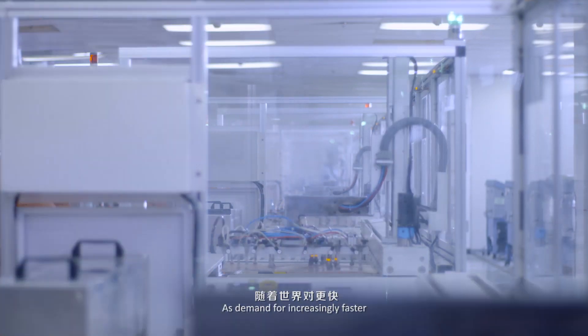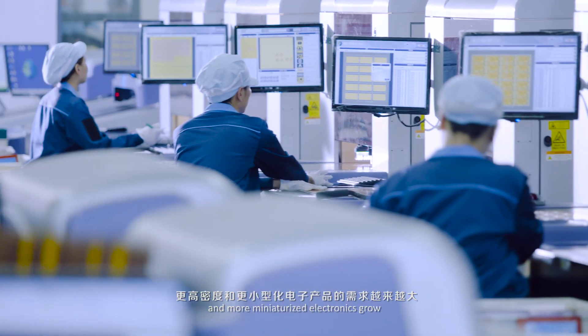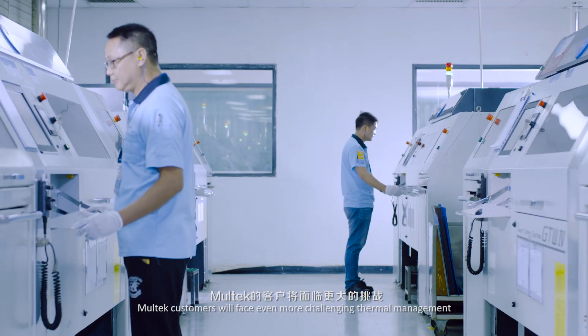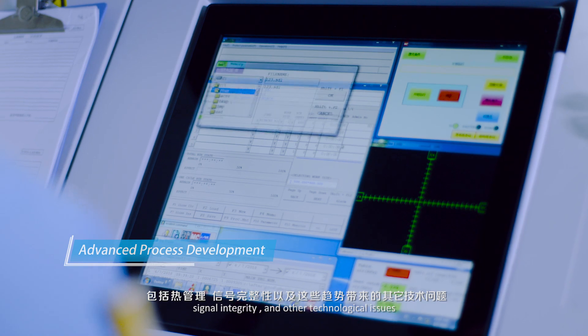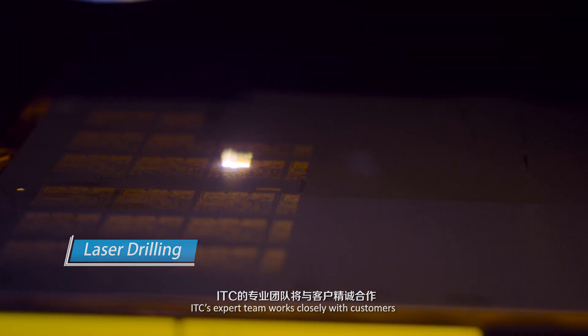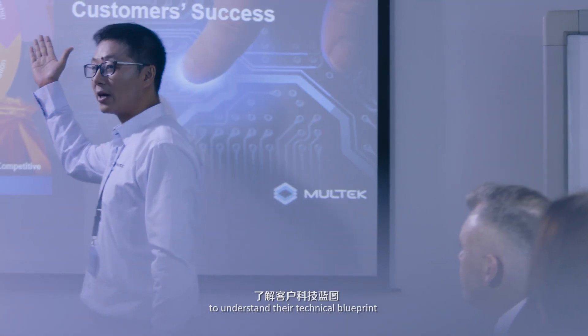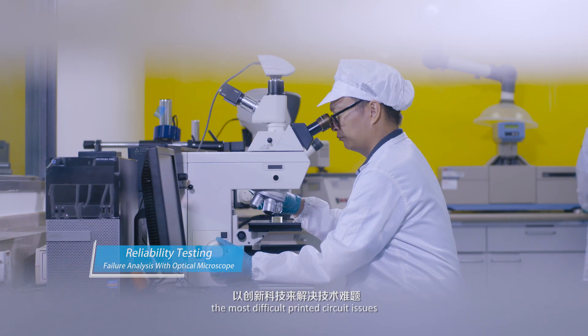As demand for increasingly faster, higher density, and more miniaturized electronics grow, Moltec customers will face even more challenging thermal management, signal integrity, and other technological issues. ITC's expert team works closely with customers to understand their technical blueprint and creatively help solve the most difficult printed circuit issues.